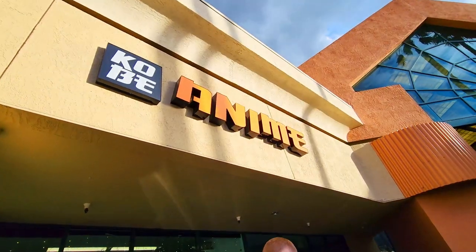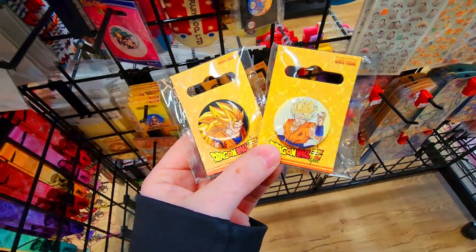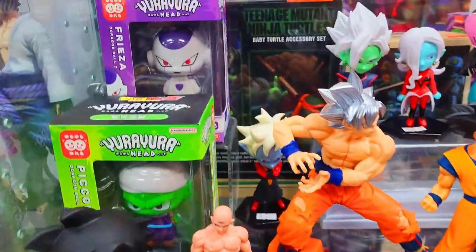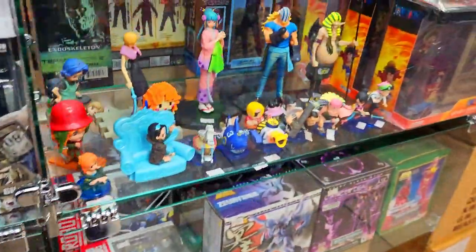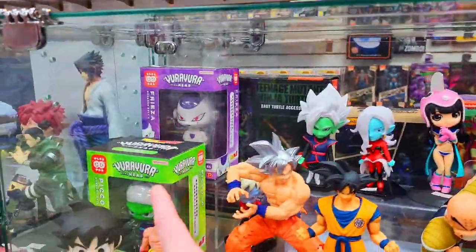Next we went to a place called Kobe Anime, which is on a little strip mall, and found two little Dragon Ball pins we didn't have. Next, we went to a little anime store in a mall called Zoom In. They had a ton of Dragon Ball stuff I'd never seen before — some cool bobbleheads, a bunch of figures we didn't have, so we got a pretty big haul from them and I was really excited that we went in there.